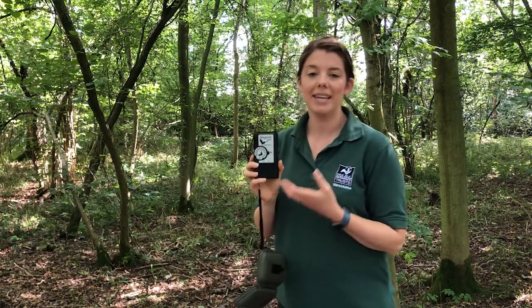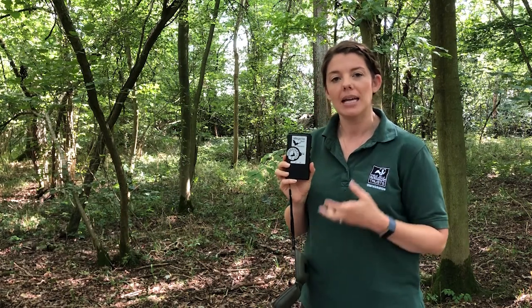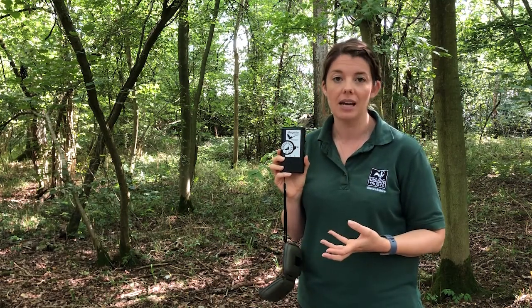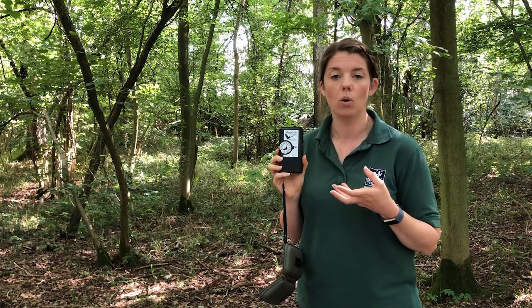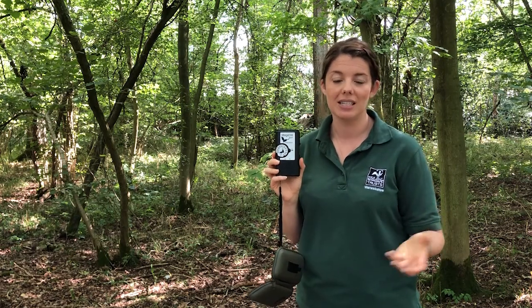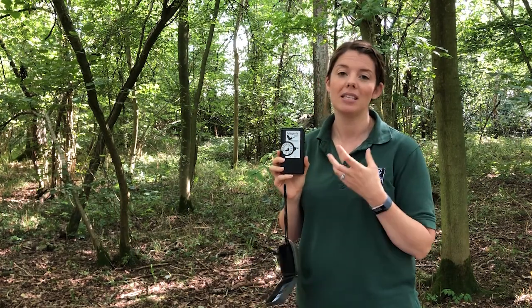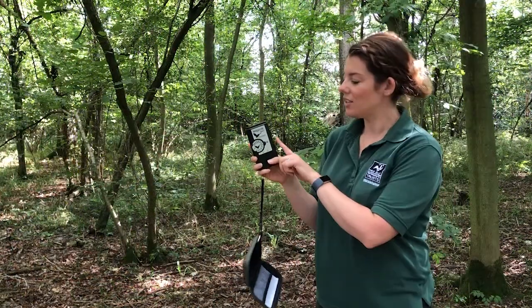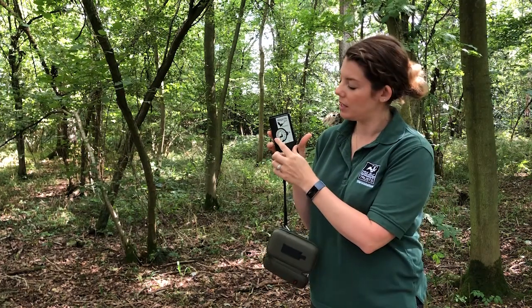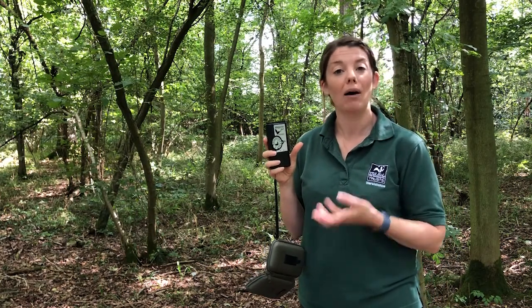This is a bat detector and it can help us determine the species of bat depending on the frequency we pick up. Different bats call at different frequencies — for example, a common pipistrelle will call at 45 kHz, whereas a soprano pipistrelle will call at 55 kHz, and a noctule might call at 25 kHz. Bat detectors come with a cheat sheet so depending on the frequency you pick up you should be able to determine the species of bat. This dial on the side turns it on and affects the volume, and the main dial sets the frequency. I'll tend to walk with it set to 45 because that's the common pipistrelles I'm most likely to pick up.